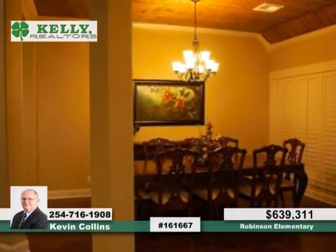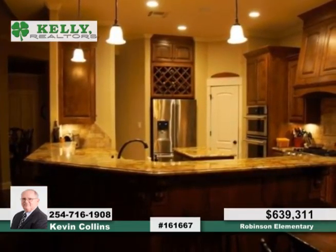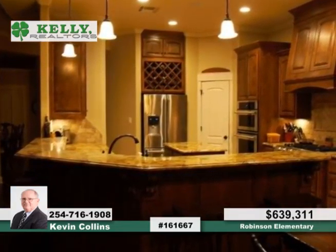An open floor plan greets you with granite countertops throughout the home, plus double ovens and a warming drawer in the kitchen. Enjoy the scraped wood flooring, plantation shutters, and individual movie, craft, and game rooms.